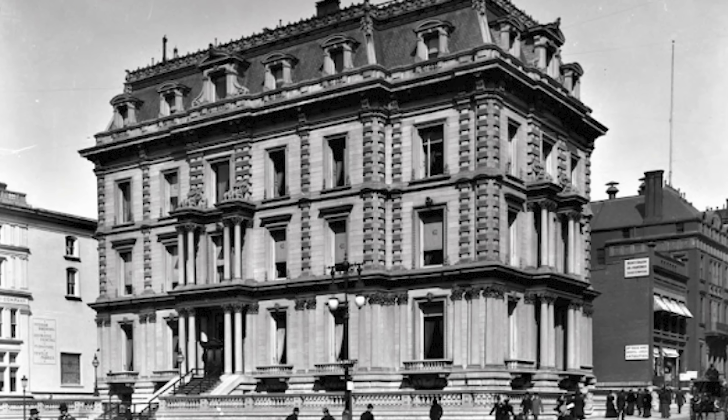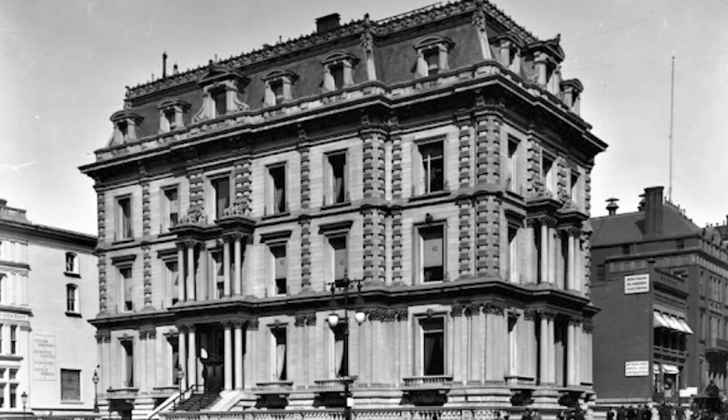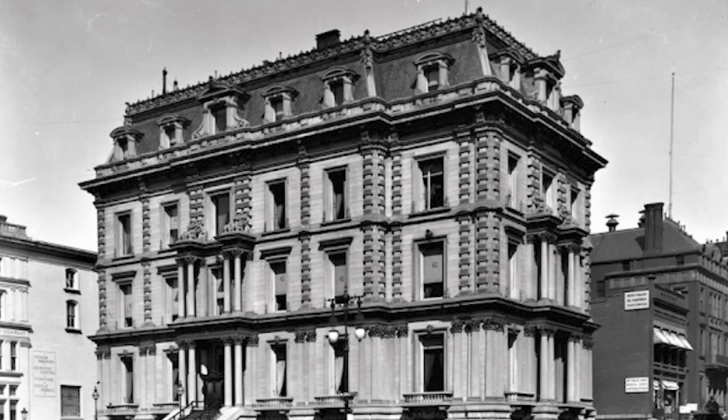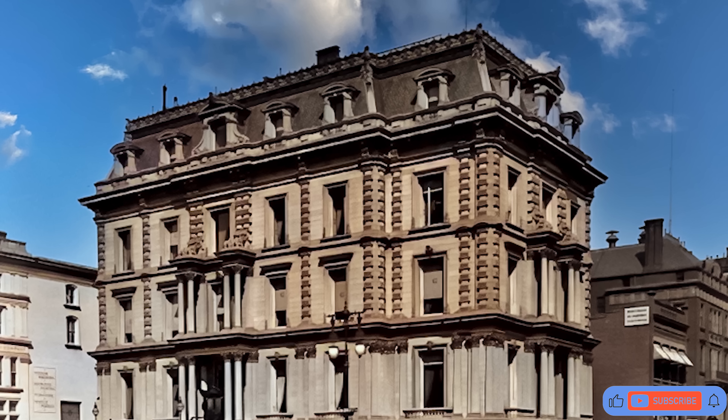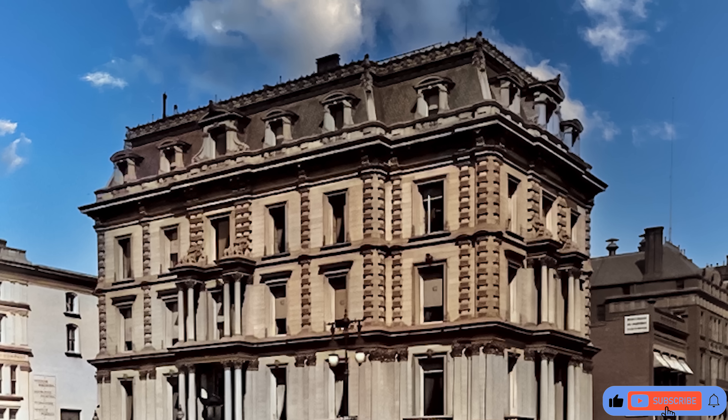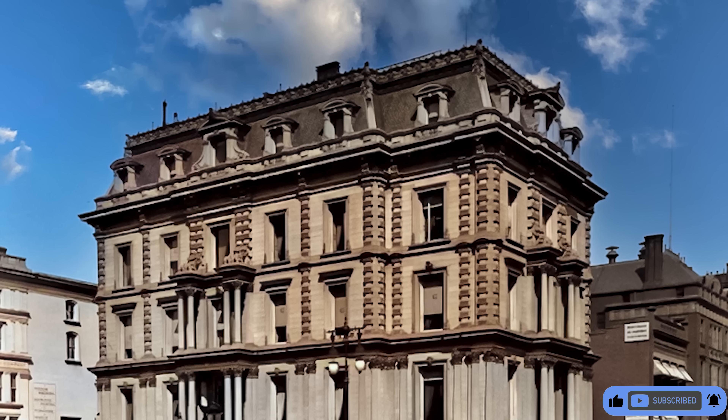The Merchant Prince of America built the most expensive home in Manhattan. Hi everyone, Ken here. Welcome to This House. Today we are exploring the Stuart Mansion. Make sure to hit that subscribe button so you never miss an exciting episode of This House.